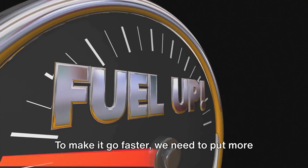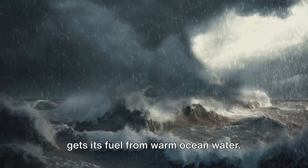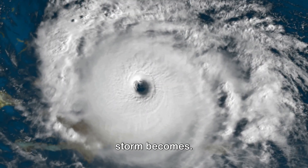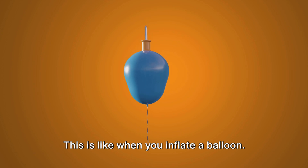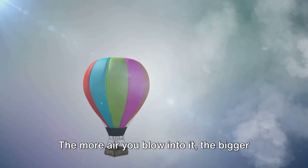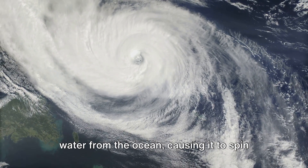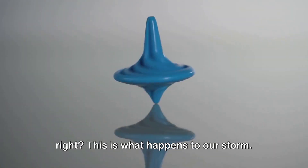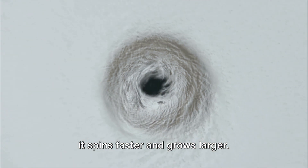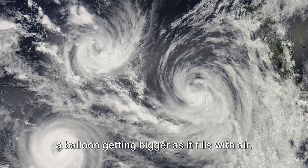Let's imagine a car. To make it go faster, we need to put more fuel in it. Similarly, a hurricane gets its fuel from warm ocean water — the warmer the water, the stronger the storm becomes. As the storm moves over the ocean, it's like a giant straw sucking up more water. This is like when you inflate a balloon: the more air you blow into it, the bigger it gets. The storm continues to suck up warm water from the ocean, causing it to spin faster and become larger. As it sucks up more and more warm water, it spins faster and grows larger — getting stronger and bigger, like a car going faster with more fuel, or a balloon getting bigger as it fills with air.